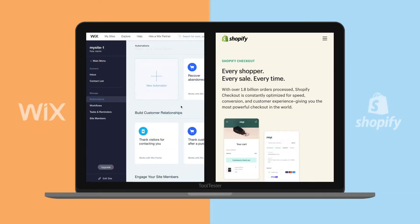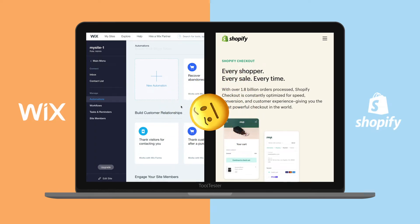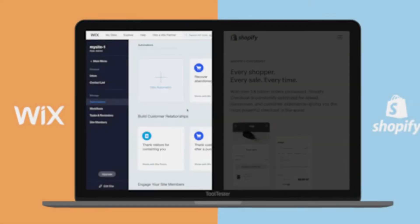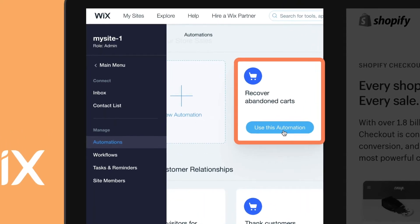Speaking of features, this is where we've noticed a lot of confusing information online. The biggest misconception has to do with the Abandoned Cart feature. This feature allows you to automatically send an email to people who have left unpurchased items in their carts, reminding them to make the purchase — a great way to increase your sales. Unlike what some popular videos claim, Wix does offer the Abandoned Cart feature on all plans. And so does Shopify.